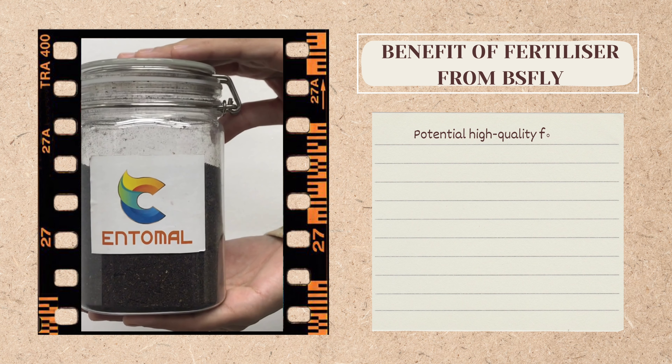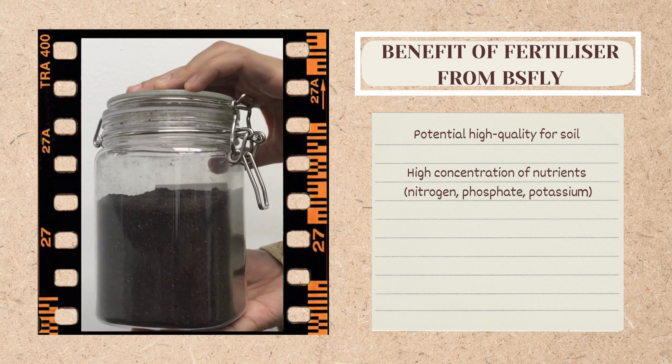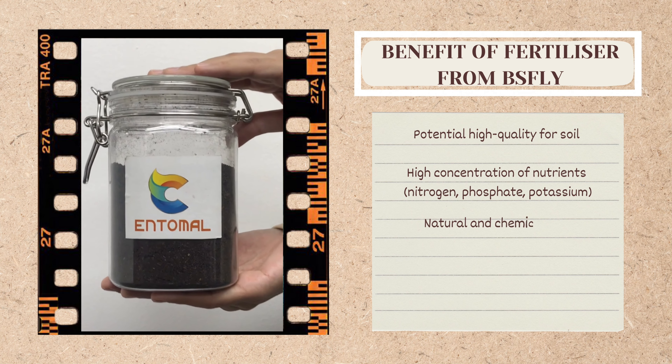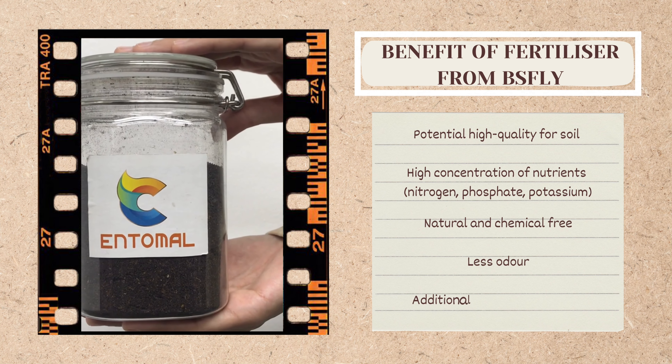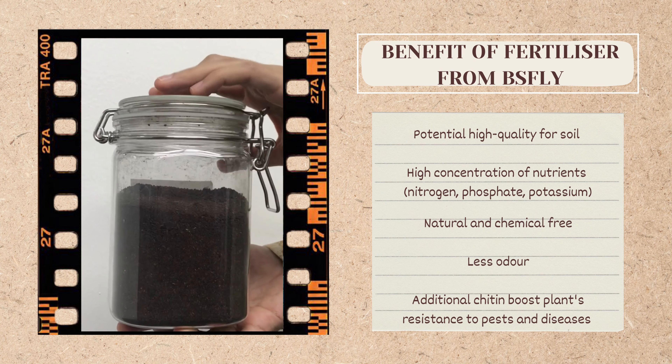What is the benefit of fertilizer from BS Fly? Firstly, they are potentially high quality for soil as they consist of high concentrations of nutrients. Moreover, it is also a natural and chemical-free product, and it has additional chitin that can boost the plant's resistance to pests and disease.